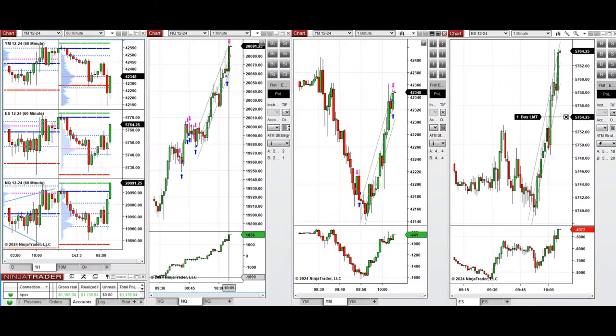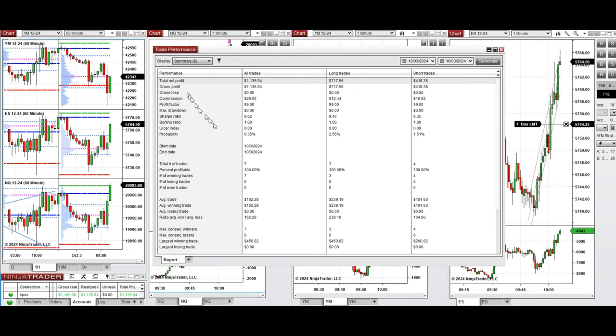The market is choppy and still in a narrow range over the past two days, so that's enough for the day. All the signals were copied by the copy trader to multiple Apex Trader Funding accounts with different ratios. The performance of one of these accounts shows it was positive with a profit factor of 99, which is effectively infinite because we had a 100% win rate — profit factor and win-to-loss ratio cannot be calculated. We had 100% win rate from three long positions and four sell short positions. The average winning trade was $162 and the largest winning trade was $450.